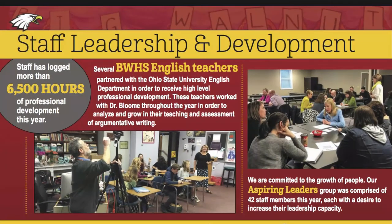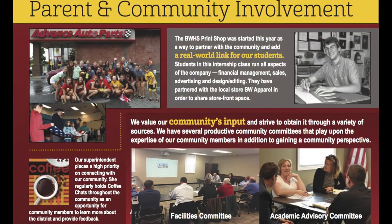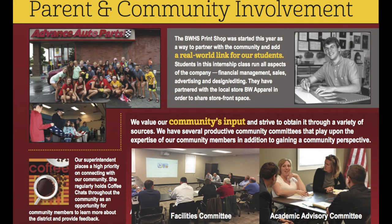We believe in continued professional growth for our staff and we are committed to staying on top of the most current research in education. Our staff spends many hours attending learning sessions, visiting other schools and classrooms, and learning from experts in the field. Here at Big Walnut, we really value parent and community involvement. On page six of our Quality Profile, you can see just a few examples of the many ways that we involve our community in our school district.